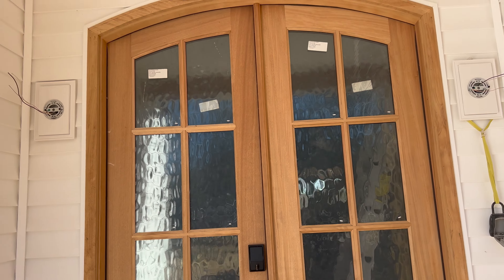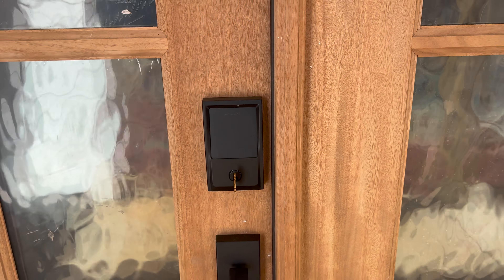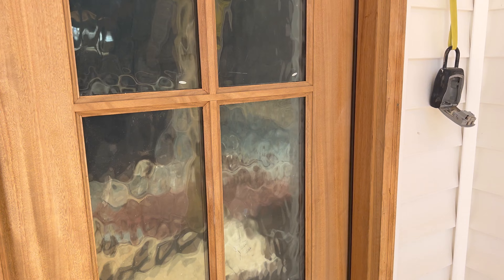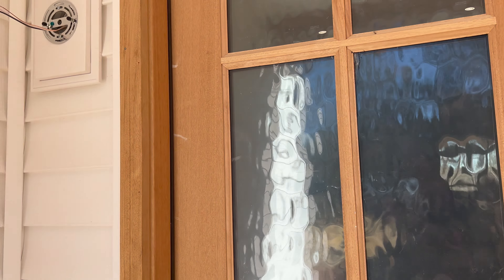This is our front door knob. I did do one where you need to use a code to get in, or you can use the key. They haven't put our light fixture out yet for the front, but I just bought this one from Home Depot.